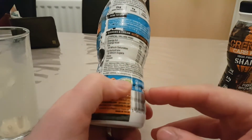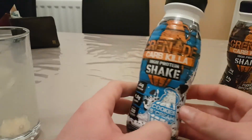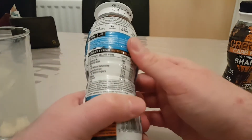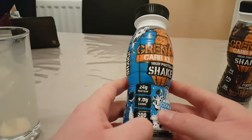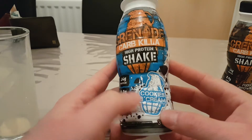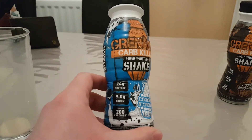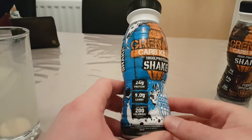It does have quite a few more carbs than the bar itself, but as an on-the-go drink I would recommend it — it tastes really nice. It's the usual price for a protein shake you'd find in supermarkets or online retailers. The bar separately is around £2.50 and this is about the same. So it depends on your macros — if you don't want too many carbs before bed, keep that in mind.